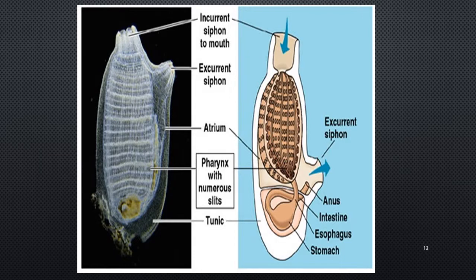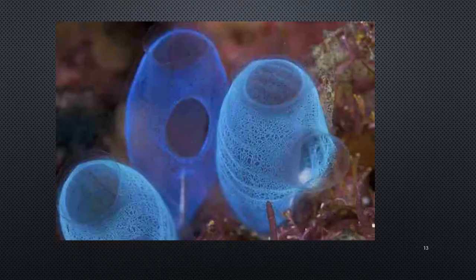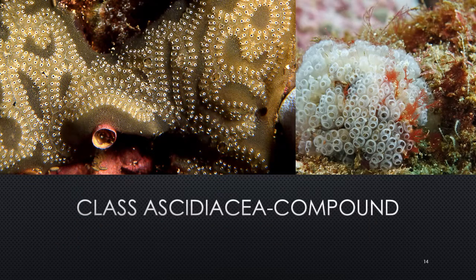Here's another sample showing an actual tunicate. The pharyngeal basket is extremely obvious, and you can see the buccal siphon and the atrial siphon clearly. This is what it looks like in person.